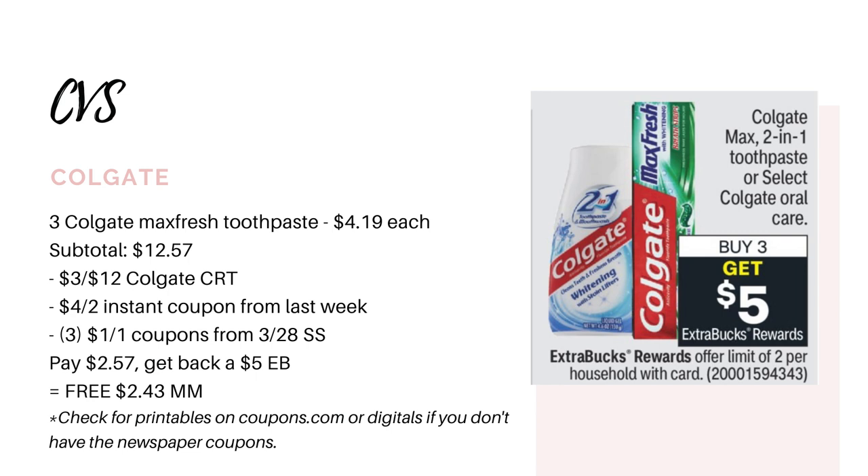Next up is the Colgate. These are going to be on promotion for buy three, get back a $5 Extra Buck. In this past week's CVS haul, I showed you that the $4 off two instant coupon we got was not attaching to the ones I was hoping it would. So I went ahead and saved mine for this upcoming week — hopefully you did as well, because that is going to be perfect to pair with this. At my store, the Max Fresh toothpaste are priced at $4.19 each, so you'd want to grab three of those for $12.57. If you have a $3 off $12 Colgate CRT, you definitely want to use it. Then pair in your $4 off two instant coupon from last week if you haven't used it, and then use three $1 coupons from the 3/28 SmartSource insert.